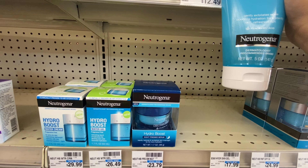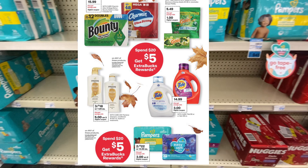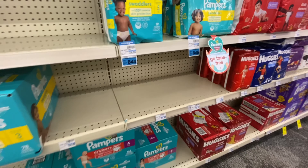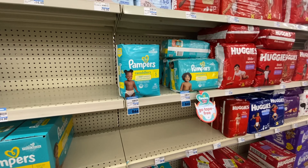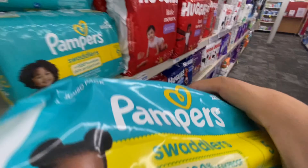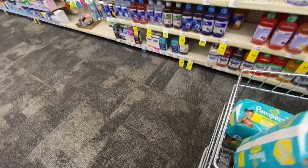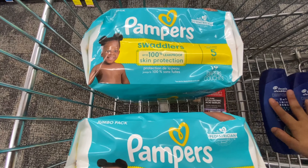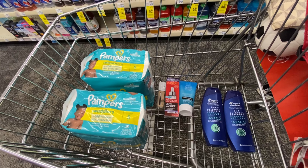That's scenario number two for the spend $20, get back $5. Remember, it is a limit of one — the first scenario was Head & Shoulders. I think I'm going to make a separate video just for scenarios on the spend $20, get back $5. But another option is Pampers and Easy Ups, which are on sale two for $22. That meets our threshold for the $5 back in extra bucks. If you need diapers, grab the Pampers; if you need training pants, get the Easy Ups — same price. With the $3 digital coupon, you'd pay $19 and get back $5, making both $14, or $7 each.